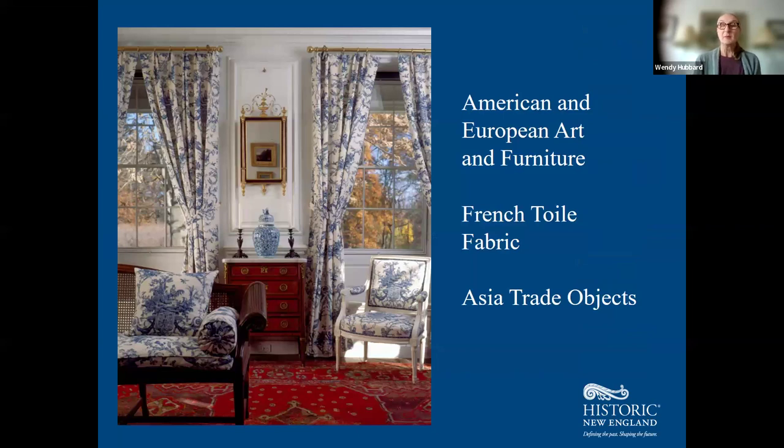You'll see their taste in American and European art and furniture throughout the house. Sarah Bradley Codman's family was in the Asia trade, and she had a preference for blue and white ceramics. In their case, Ogden Codman Sr. and Sarah Bradley Codman — money married money — which made a very fruitful partnership.